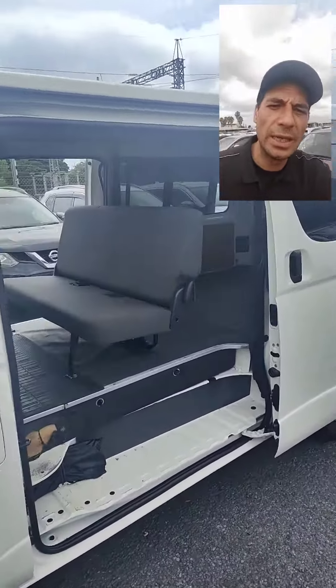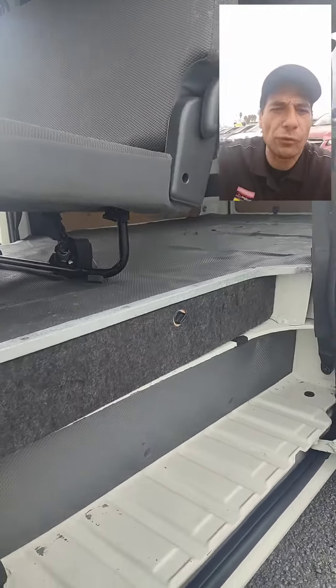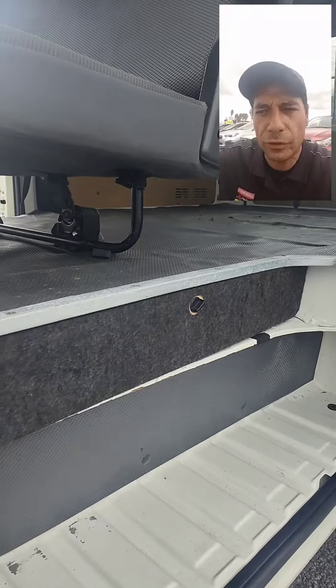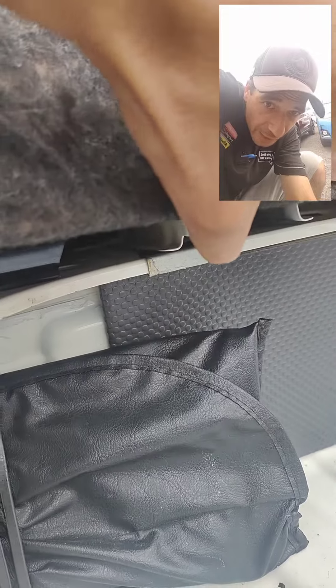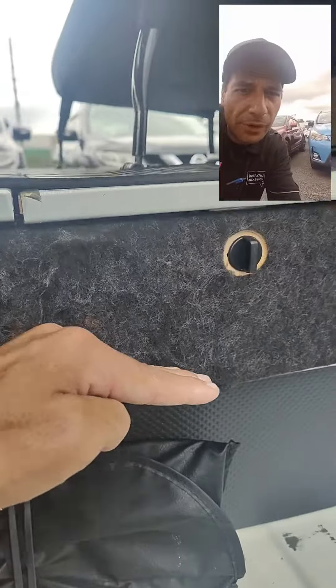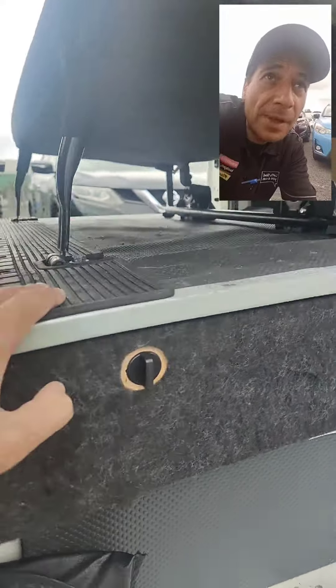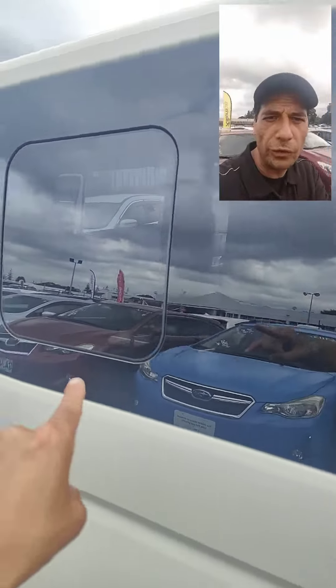It's got dual side doors and it does have the bench seat. Just thought I'd point out it does have a raised bed, so this here is not the actual floor — the actual floor is underneath. So that's the actual base floor, then you've got this extra amount of space going up. It's also got your bench seat and windows to open on the sliding doors.